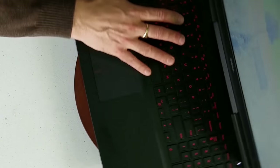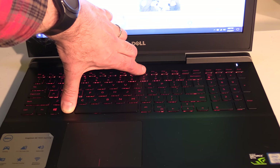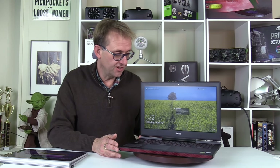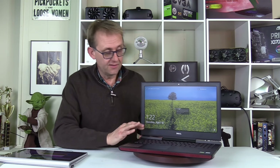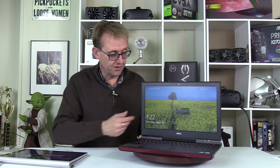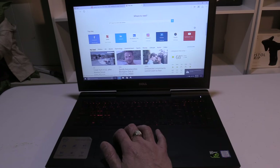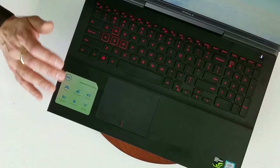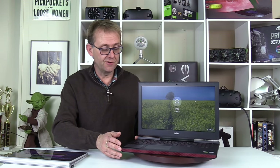You do have red backlighting on here, variable in two stages — off, fairly low, and then brighter. It's only one colour, but the red accents very well against the black. There's also a number pad, which is nice on a 15-inch machine. The trackpad uses Windows Precision Drivers so it's fairly accurate; two-finger scrolling and pinch-to-zoom work fine. There's a slight roughness to it but it moves nicely, and the integrated mouse buttons work fine without too much pressure required.